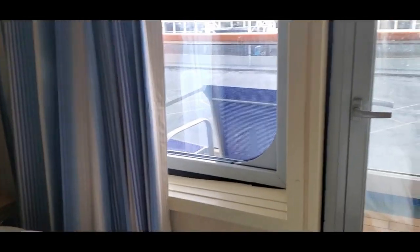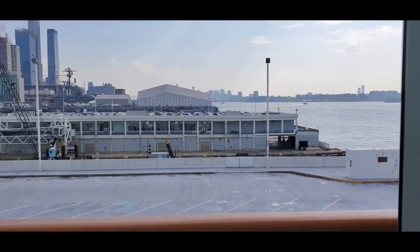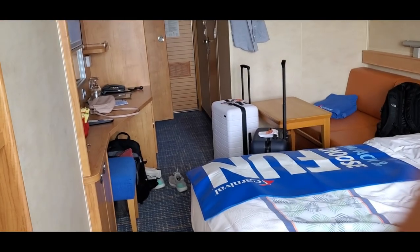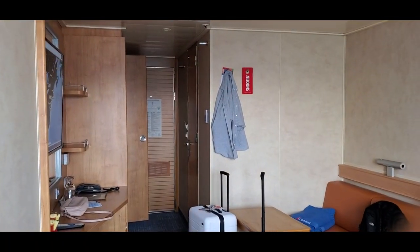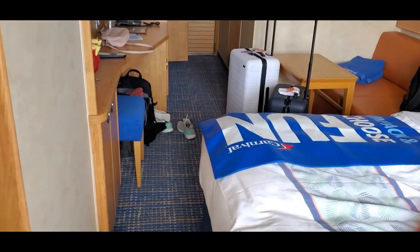We've never had a balcony before, so here's the balcony. It's humid out here. I showed you the view already. Here's an overview of the room — it's a nice size. It's small, but I mean, you're on a cruise ship.